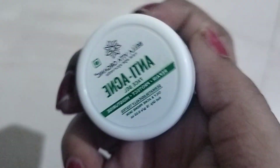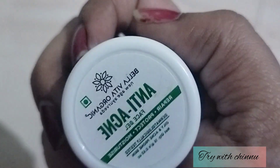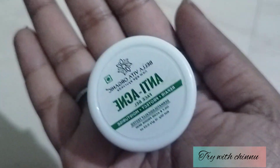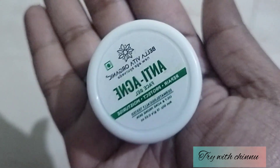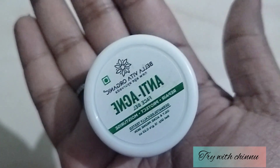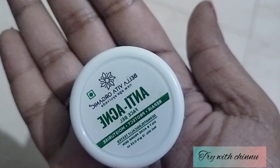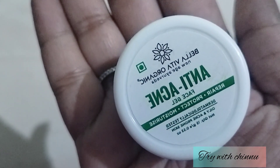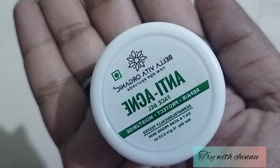Thank you very much for selecting acne prone skin content. If you have a pimple, you will be able to maintain your skin. If you use this product, you will be able to manage pimples and reduce oil production. This is called Billa Vita Organic Anti-Acne Face Gel. If you have acne prone skin on the face, you will be able to include it in your skin routine.